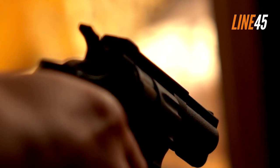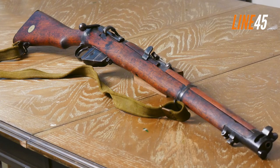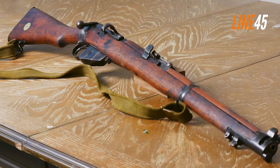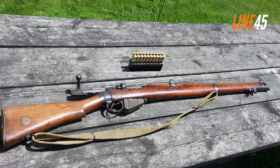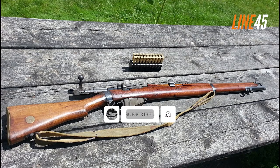Hello everyone, this is Joe from Line45, and in this video I've listed some of the most popular firearms used by infantrymen during World War 1. Before we get underway, please remember to hit the like and subscribe buttons. I know it's a chore, but these simple clicks help my channel immensely. Now, let's return to the video.